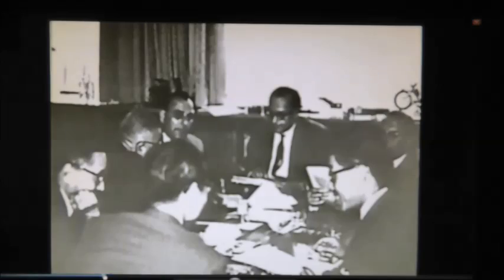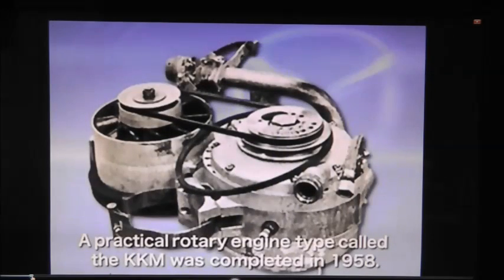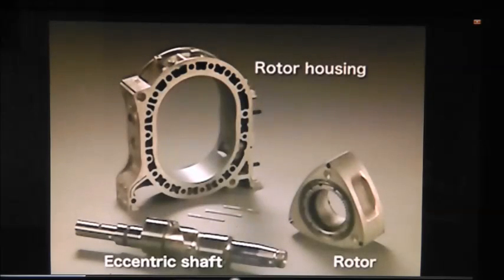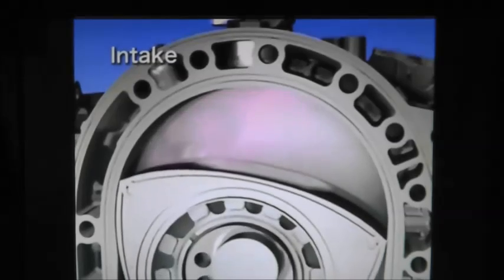In 1959, NSU officially announced the completion of the first rotary engine. In 1961, the Japanese Mazda company signed a contract with NSU and began studies and advanced development of the rotary engine. Although there were many problems to be worked out, the design was solid. It wasn't until 1967 before Mazda started production and began selling its first sports cars using the rotary engine.